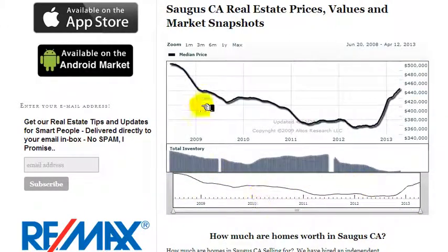I'm going to expand the graph as I just did. We're going to see back at the height of the market — for Saugus, California, single family resident sales price somewhere in the neighborhood of $495,000 at the very height of the real estate market.